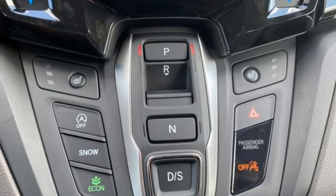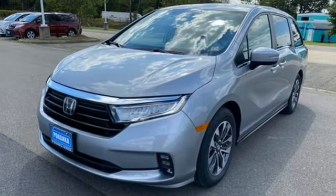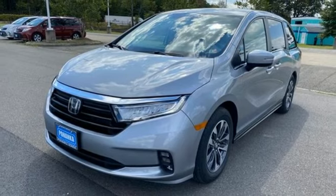Dual zone climate control, V6 engine, express open and close sliding and tilting sunroof, configurable instrument gauges, and automatic transmission.